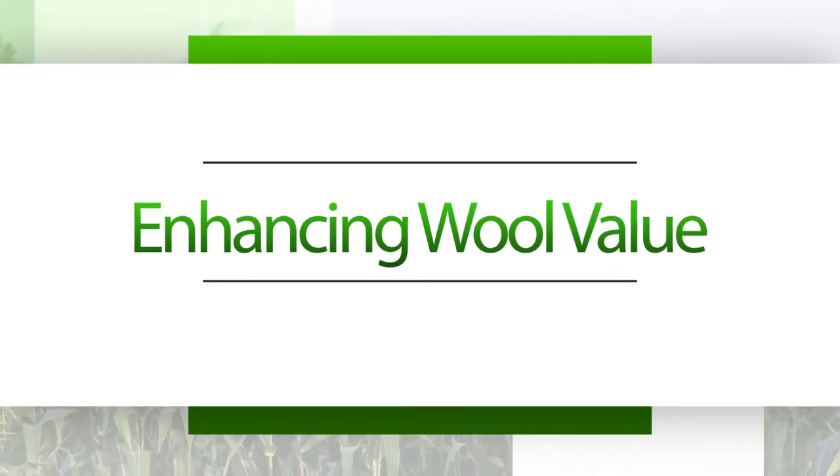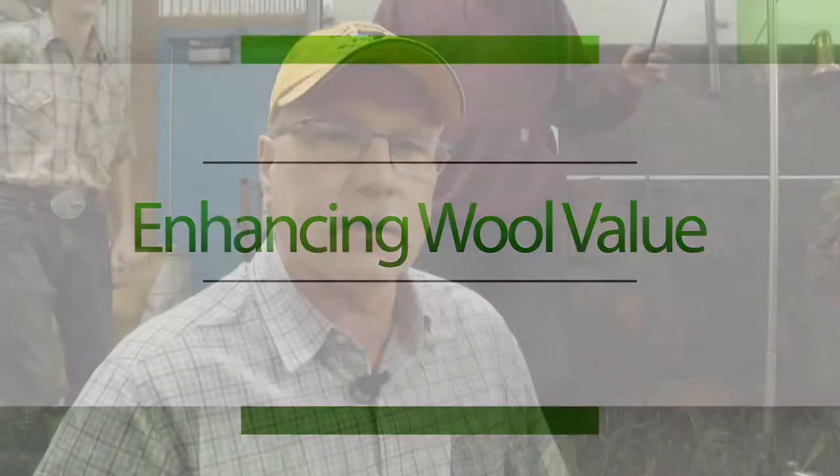Hello, I'm Jeff Held, Extension Chief Specialist at SDSU. We're going to be offering, through iGrow, an opportunity to enhance wool value in the upper Midwest.